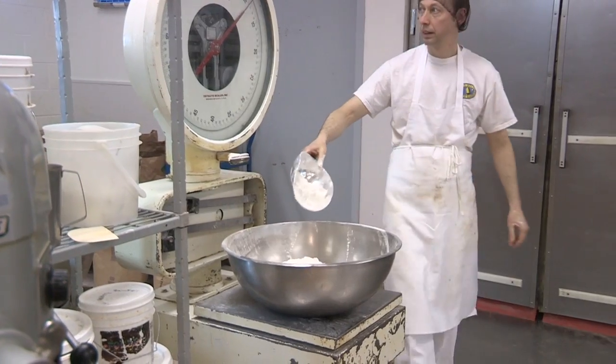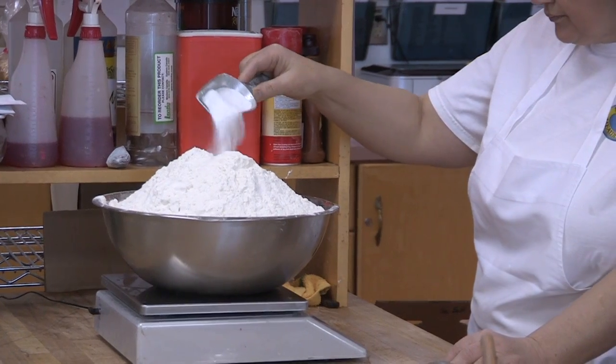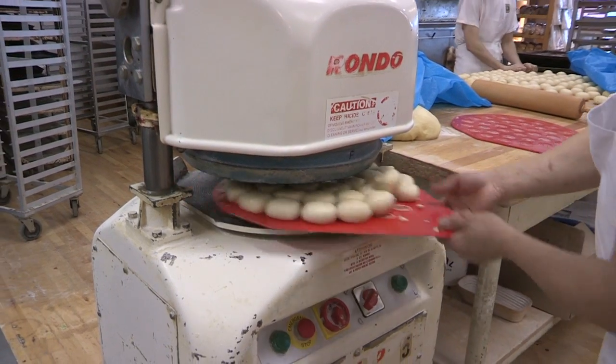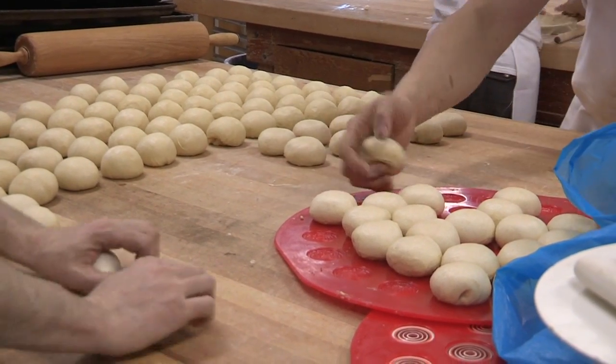We don't use any mixes or preservatives in any of our products. Everything is scaled from scratch. We try to use the most natural, healthy type ingredients that are available. All of those are naturally fermented, not chemically fermented. Most of them are still the original recipes from the original owners out of the 1950s.